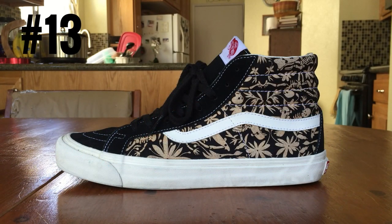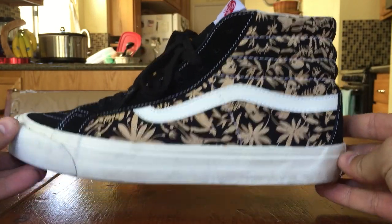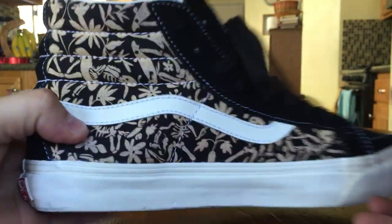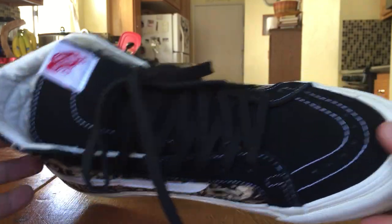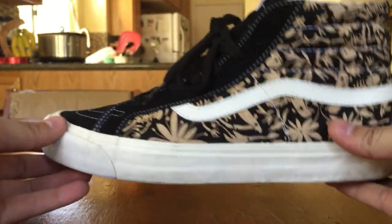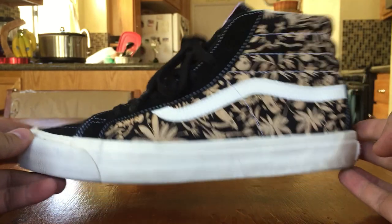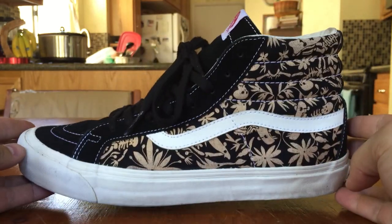Coming in at number 13, we got the Vans Vault Originals Takahashi Skate Paradise OG Skate High in the black colorway. The pattern was designed by Taka — you got the little skateboarding skeletons throughout with the palm leaves, just a super dope graphic. The materials weren't exactly on point; the suede is pretty rough on these guys. I was a little bummed about that, but the wearability just makes this shoe so awesome. I wear these all the time. Obviously it's a black shoe, you can rock it with anything. I love the off-white midsole and the bleached canvas — just a super clean shoe.